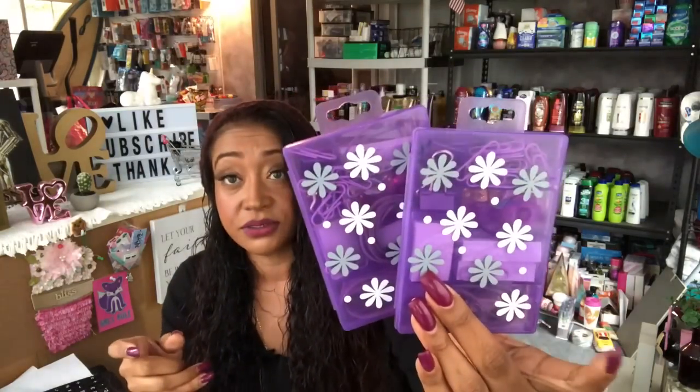I picked up some sponges for the house because we were running low. I was also excited to find these — they had them at the Dollar Tree but in a different style. These have little daisies. If you saw my Walmart haul, I picked up a lot of purple couponing binders and I thought this was a perfect match. This is the stationary set by Milan Pacific — it has paper clips, tape, post-its, and rubber bands. I picked up two for 99 cents.